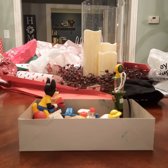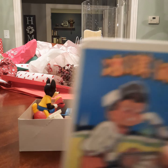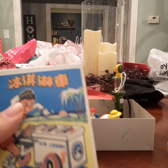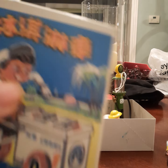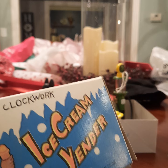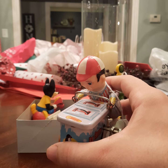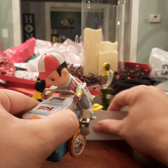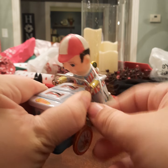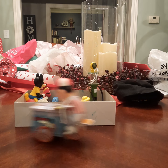Next up we have this one — it's very, very nice, got a very sweet deal. This is the ice cream vendor made of tin. Here's the box — it has Chinese on it and English. It says 'Clockwork Ice Cream Vendor.' And here he is. What you do is you wind him up and that's what he does.